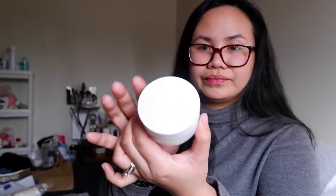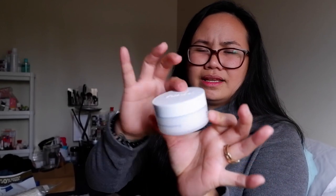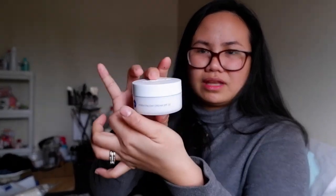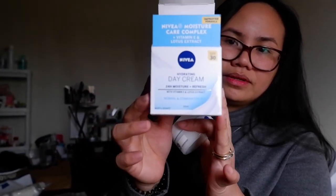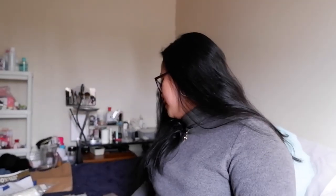I also bought another moisturizer — a Nivea day cream — that I use before putting on my sunscreen. This is how it looks and how big it is. I think it was around six dollars and it was on sale, so I just buy sale stuff, guys.